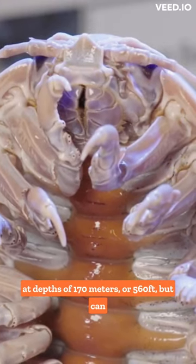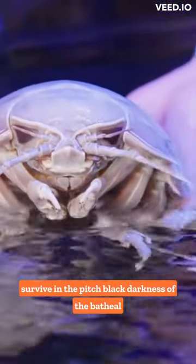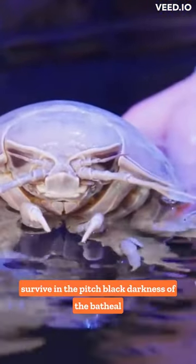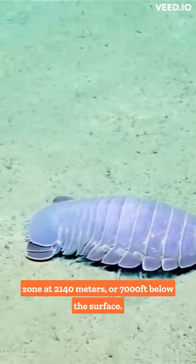They are typically found at depths of 170 meters or 560 feet, but can survive in the pitch-black darkness of the bathyal zone at 2,140 meters or 7,000 feet below the surface.